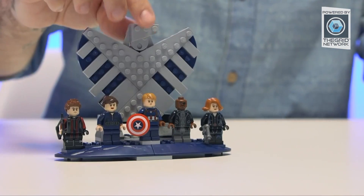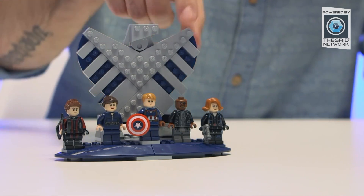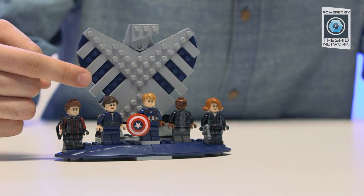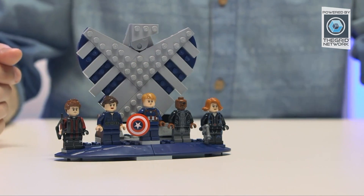We also have some really cool minifigures included in this set, and they come in this really awesome SHIELD display where you can show your heroes the best way. We included Hawkeye again, Black Widow, Nick Fury, Maria Hill — which has her first appearance in LEGO form — and Captain America leading them all.